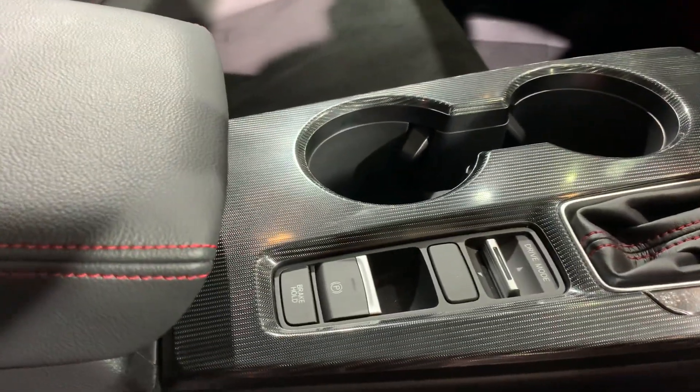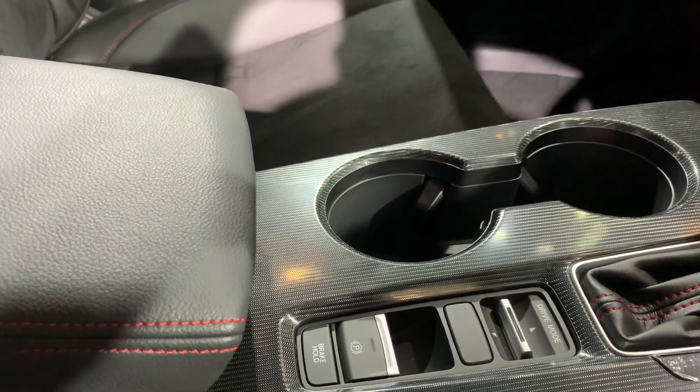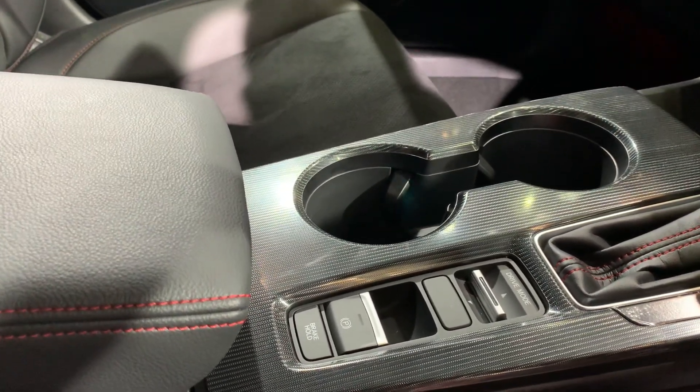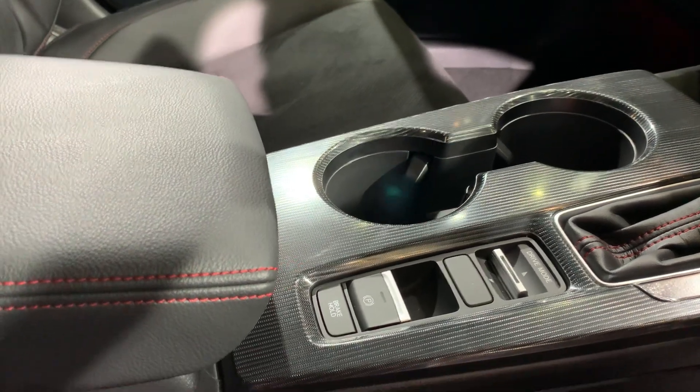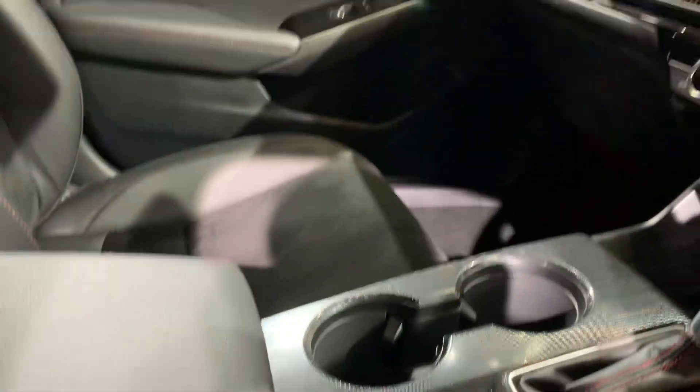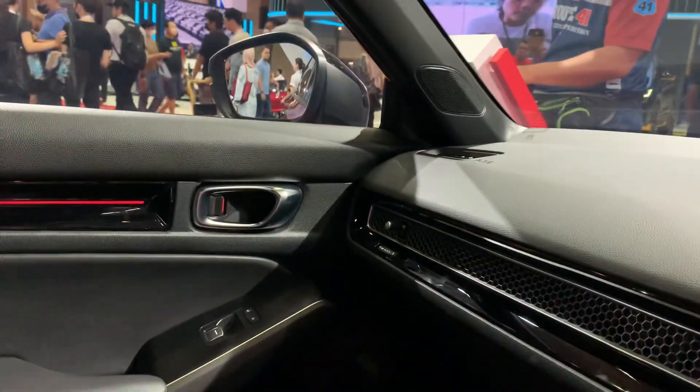I like the carbon fiber they have used here, because many manufacturers use a piano black finish which gets dirty very quickly, so I think that's a nice touch. And then there's a honeycomb style trim here as well.